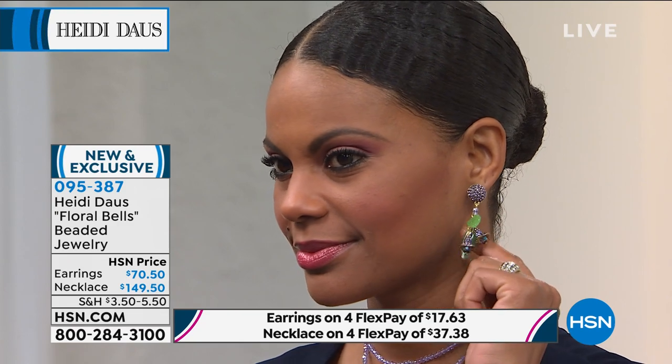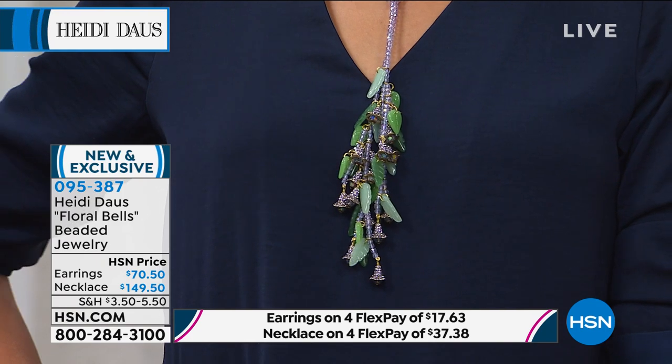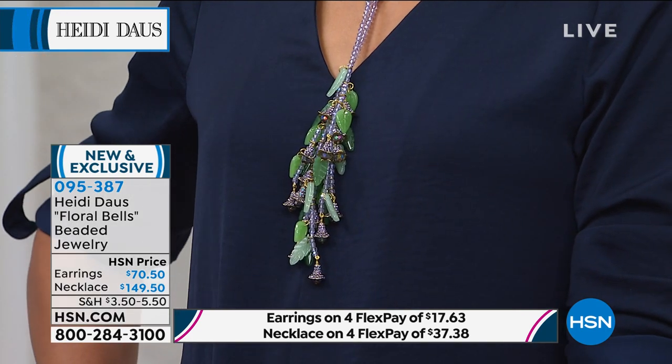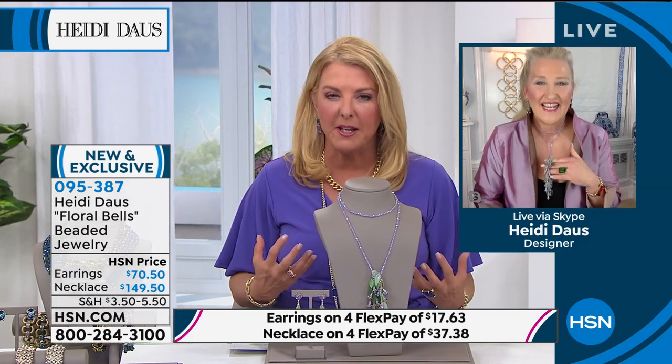But this necklace, Heidi — you couldn't possibly go into a room, or the groceries, or a meeting, or a Zoom call without someone stopping you wanting to know, is that from a vintage collection? Did you find that at some really beautiful antique store? It has such a genuine, superior look of a great jewelry piece.